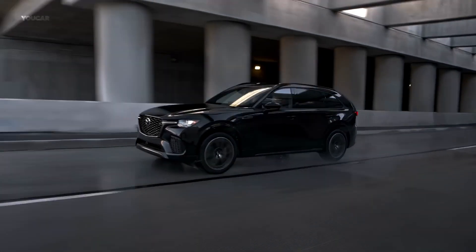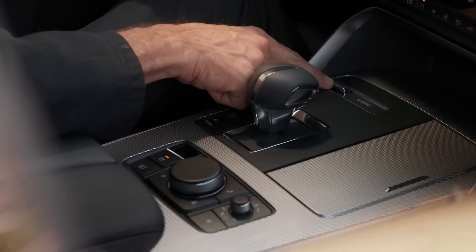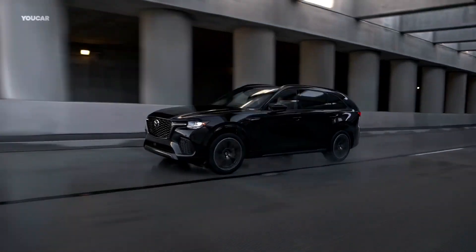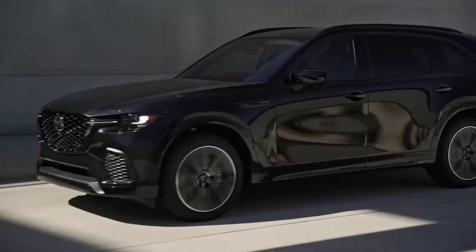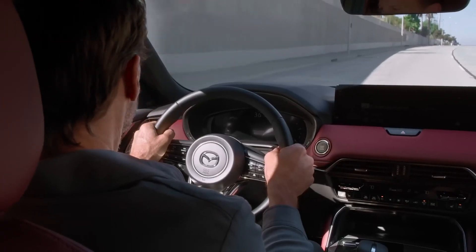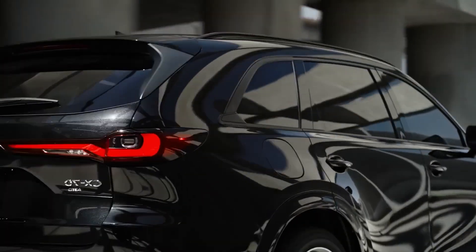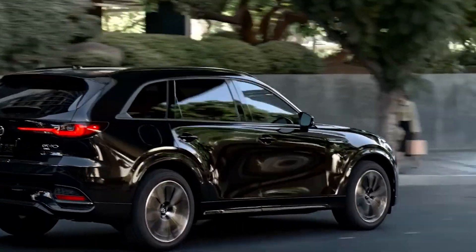It has a lot of technology features such as a 10-inch touchscreen, Apple CarPlay and Android Auto compatibility, wireless charging, head-up display, and a Bose sound system. It also has a lot of safety features such as adaptive cruise control, lane keep assist, blind spot monitoring, rear cross traffic alert, and emergency stop assist. The 2024 Mazda CX-70 is expected to start at around $33,000 for the base model.